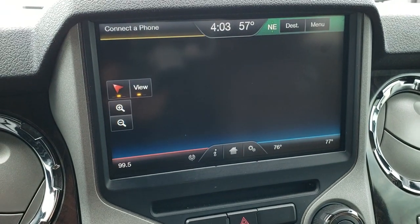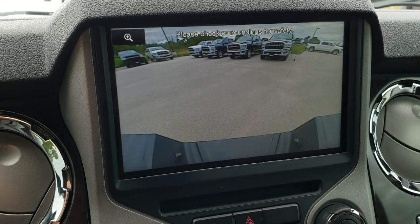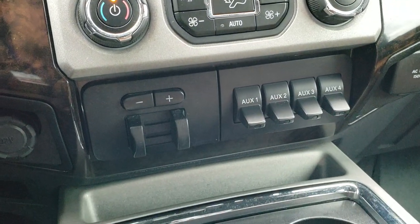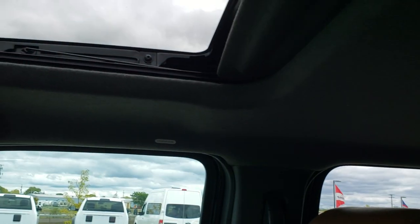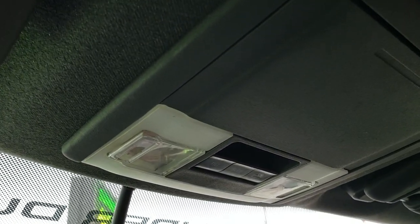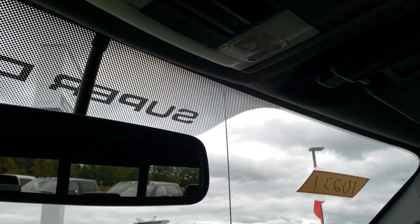This one also has the factory navigation system — this is also where your backup camera shows up. CD player, dual climate control, four upfitter switches, and a 110-volt 150-watt plug-in. The passenger seat and floor mat are in excellent shape. This truck has never been smoked in and smells very clean inside. It has side curtain airbags, a power sunroof, HomeLink buttons, a power sliding rear window, and the sunroof control buttons.